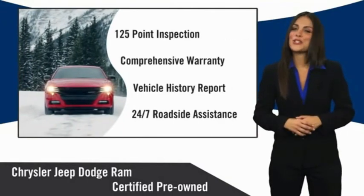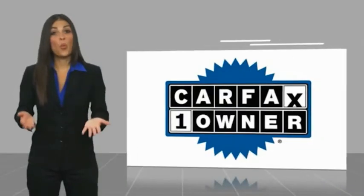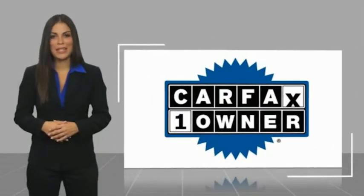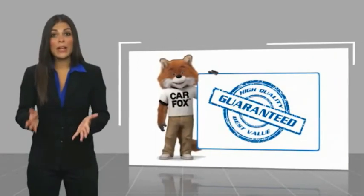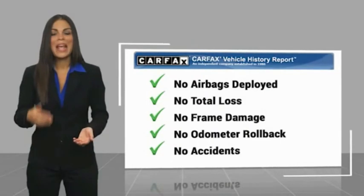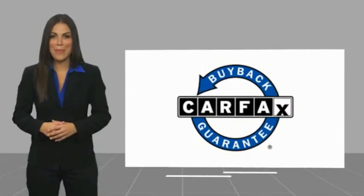Factory backed to go the distance. This is a one-owner vehicle with a Carfax Vehicle History Report. Be sure to find a complimentary copy of this report online or contact the dealership. This vehicle qualifies for the Carfax by...